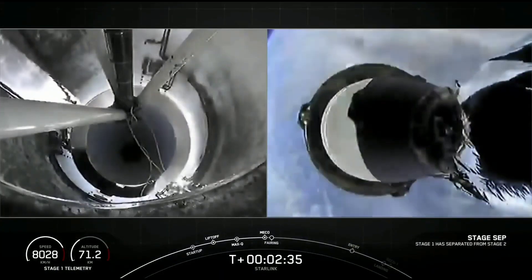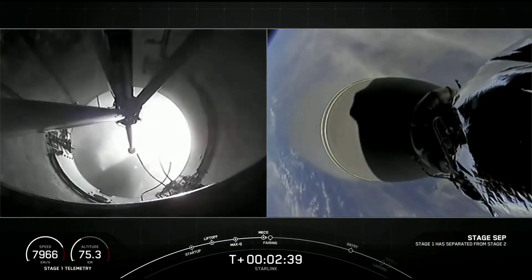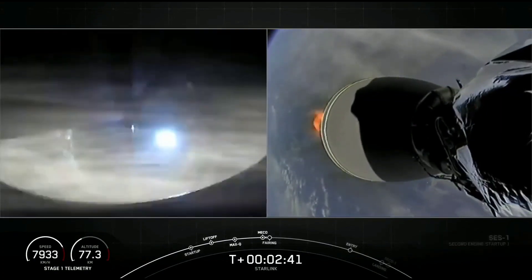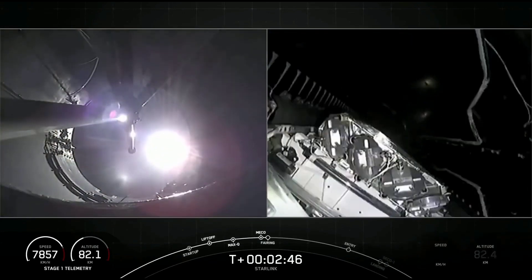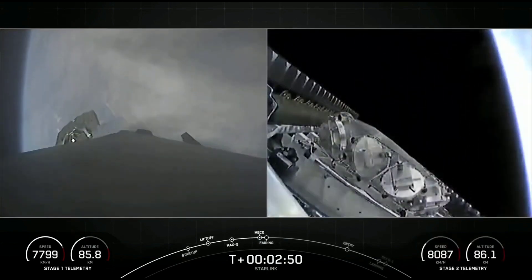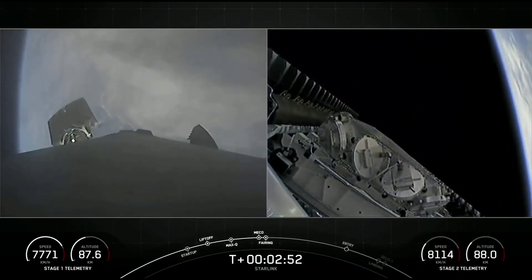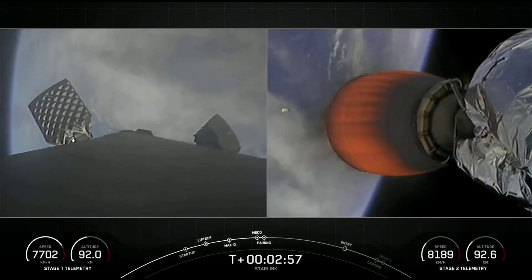Stage separation confirmed. And back ignition. Fairing separation confirmed. We heard those call-outs for Main Engine Cutoff, Stage Separation, SCS-1, and fairing separation.